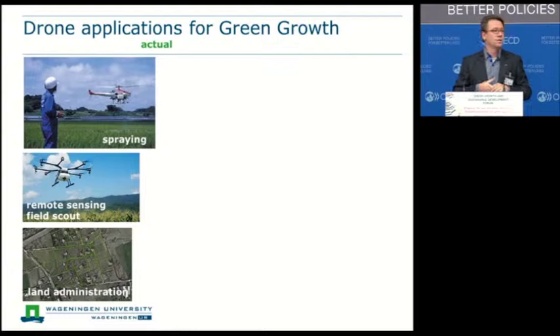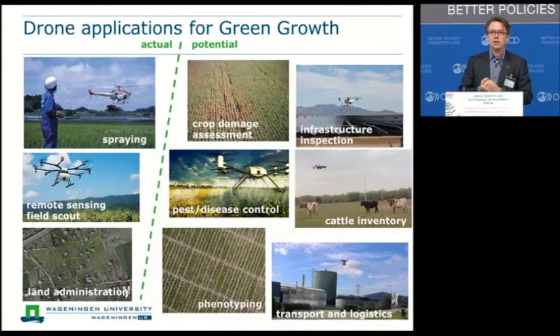Looking at current applications of drone technology, the actual applications are mainly focused on using drones for spraying and variable rate spraying. They are also used for remote sensing — crop scouting over the growing season — to provide farmers with improved information on when to do what on a spatially explicit scale within the field. A third application, which is also very interesting, is land administration. You can use the drone to acquire very high quality information to identify land parcels and improve cadastral information, which especially in developing countries is a crucial aspect to improve land productivity.